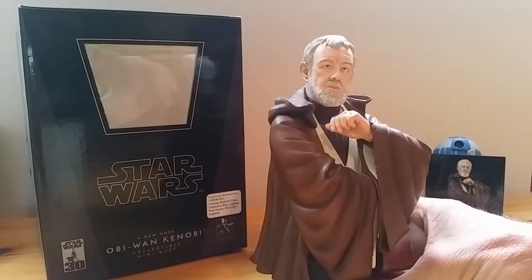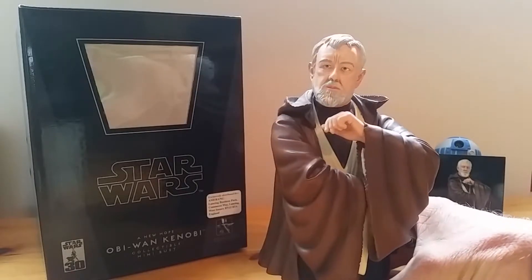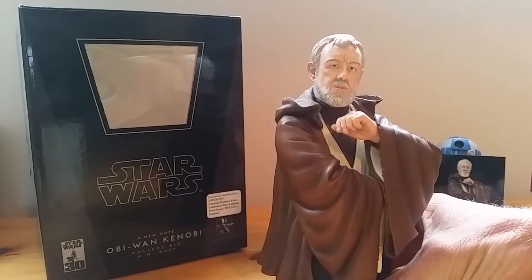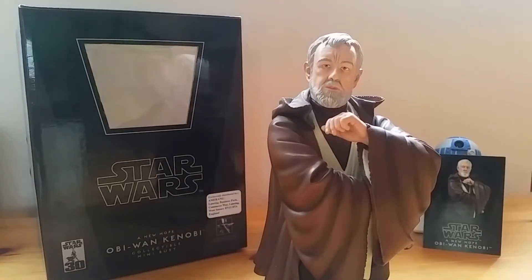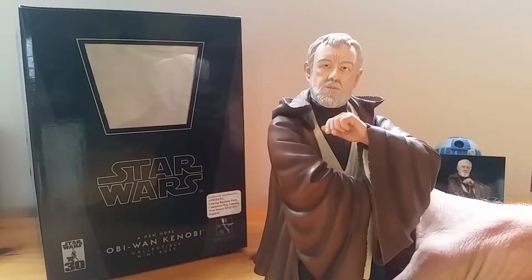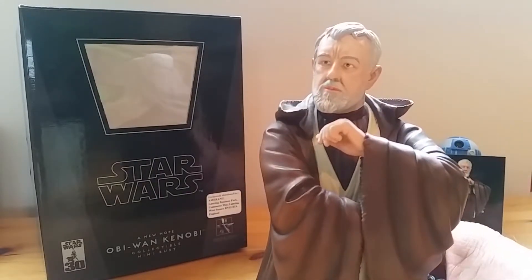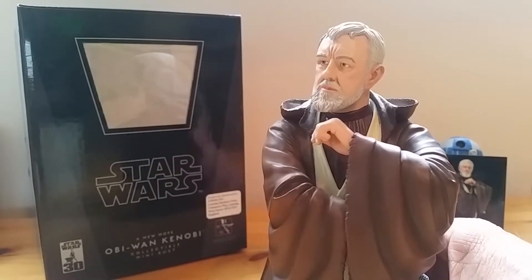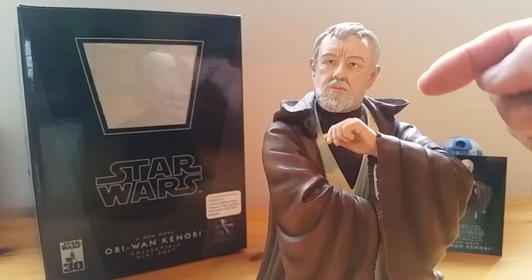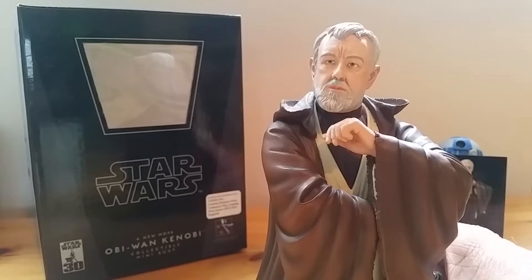Great detail facially of Sir Alec, really nice shading into his hair there — different greys and whites painted on — and really nice detail to his Jedi robe as well, where it's frayed on the edges and all around the sleeve edges.